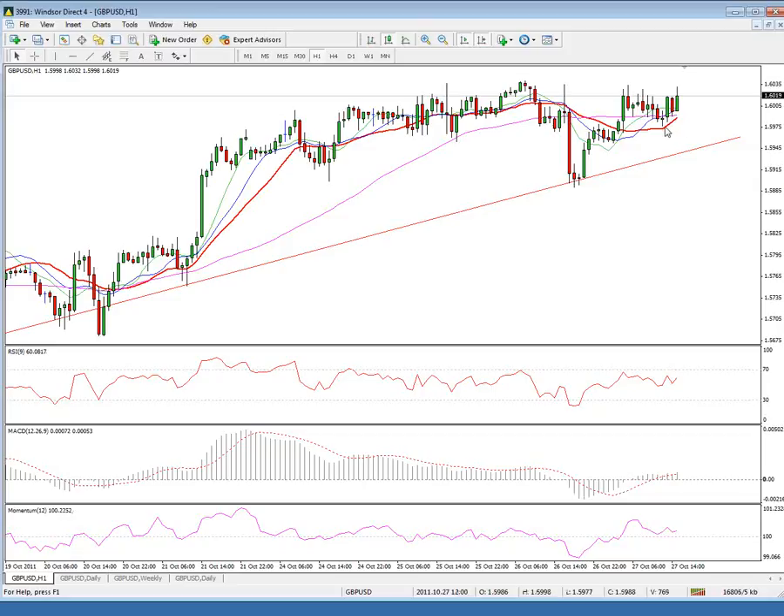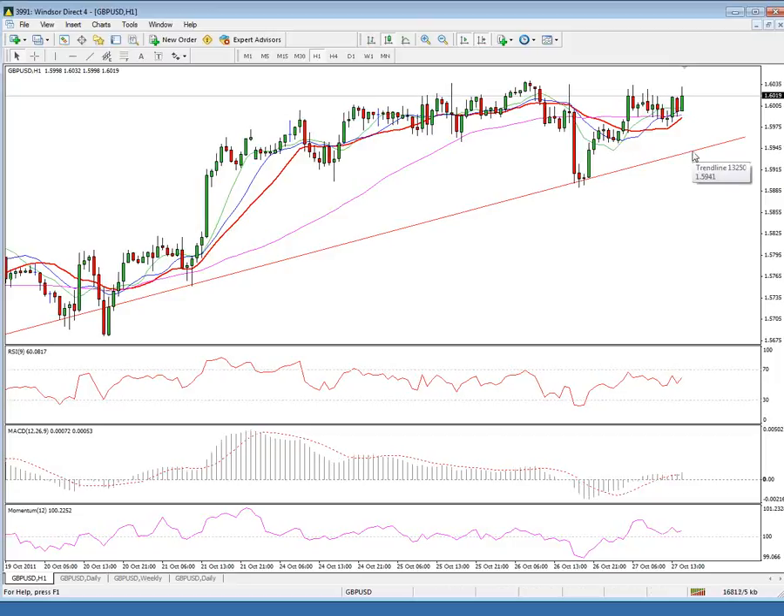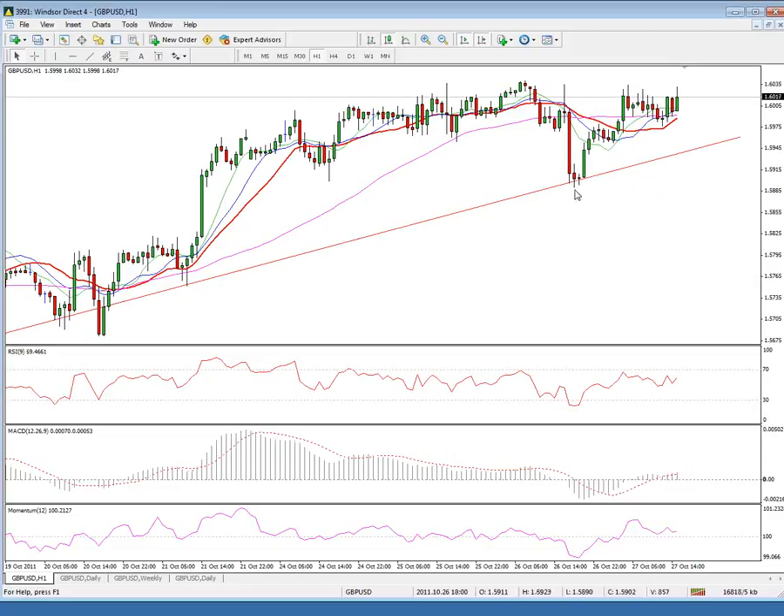On the downside, immediate support lies at the 159.80 zone ahead of 159.55, while loss of the main trend line support currently at 159.40 would attract a test of yesterday's fresh low at 158.90. Good luck.